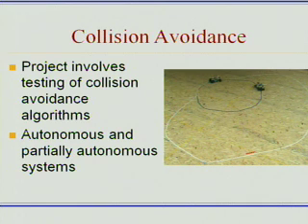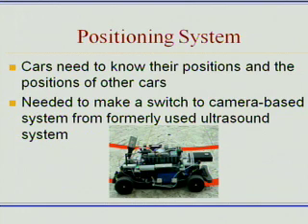And perhaps one day we'll see algorithms like this actually used in real cars and in real intersections. My work on this project is actually a little bit more behind the scenes. For these algorithms to work, the cars need to know their positions and also the positions of the other cars.